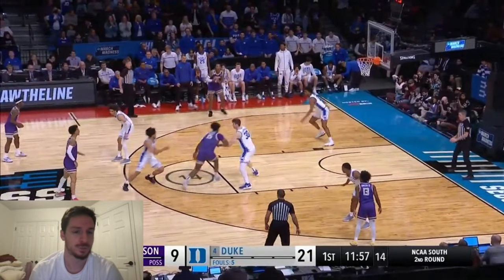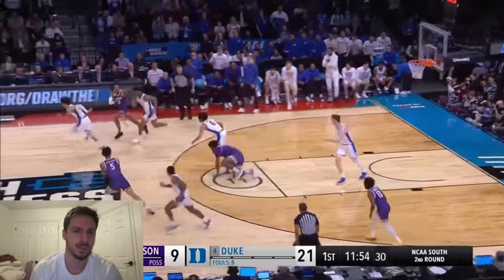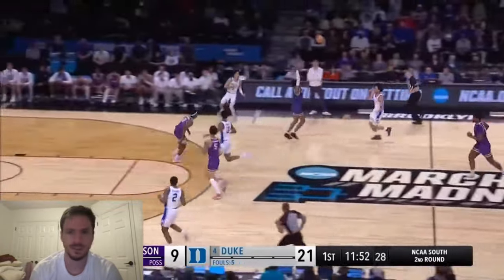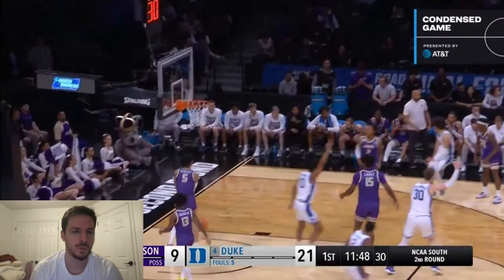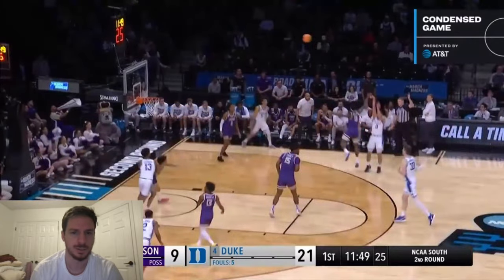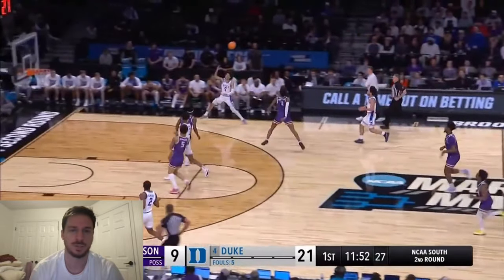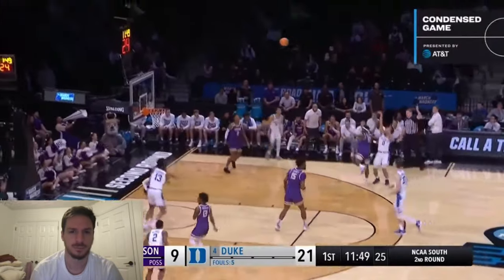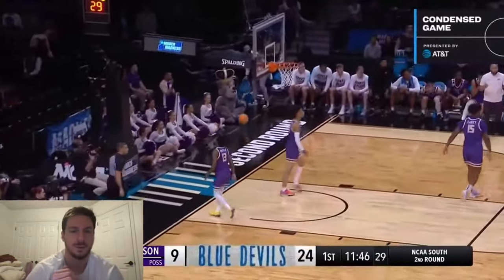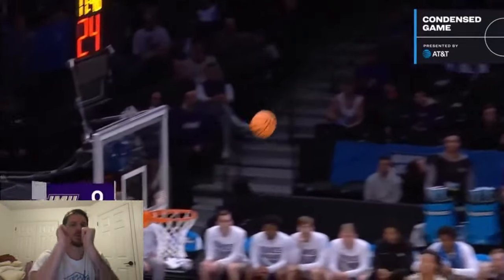Good play here by Jared McCain — no situational awareness by the big. Nice dig by McCain, leads Duke off and running. Transition threes with this group. Just look how quick McCain's twitch is when he catches the ball. There's one I'm going to show later that just makes me love the way he shoots. Look at how his hips turn — just quick, in one motion.